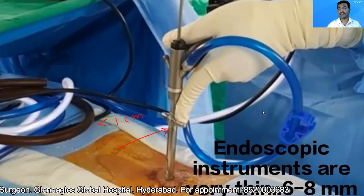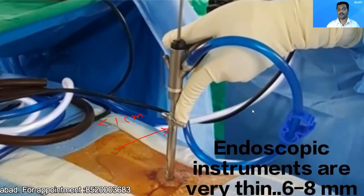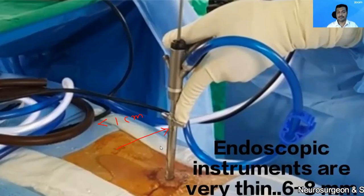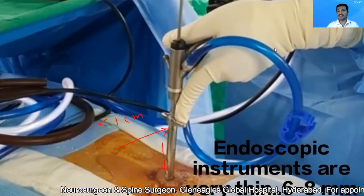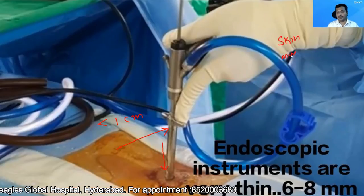Usually the diameter is around 7.5 mm or 6.5 mm in that range. Because the endoscope is a narrow instrument, I can reach the slipped disc — the disc which has slipped — causing minimal injury to the skin. So it causes minimal injury to the skin, the muscles, and the bones.